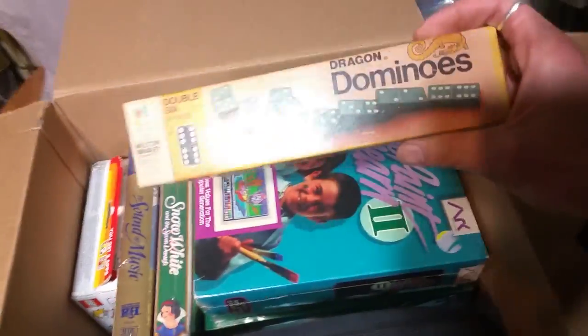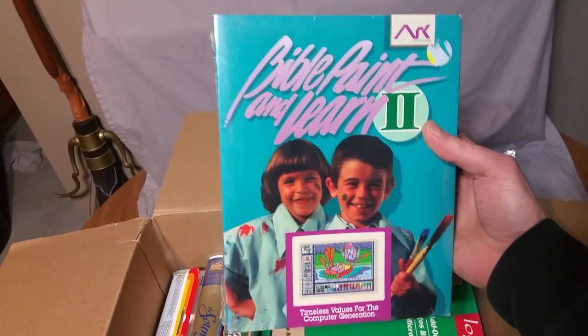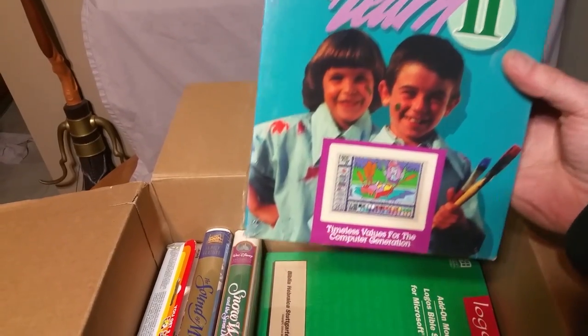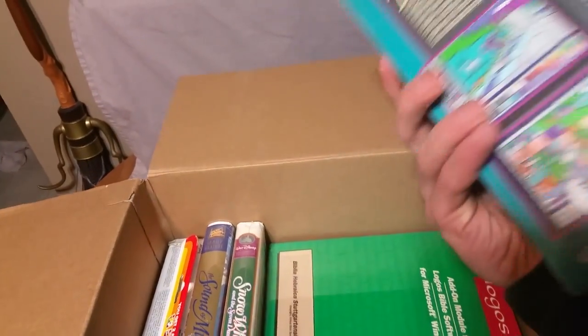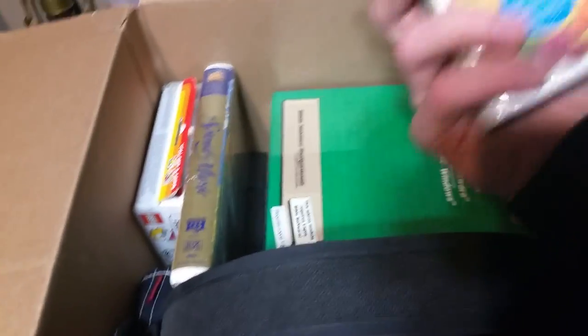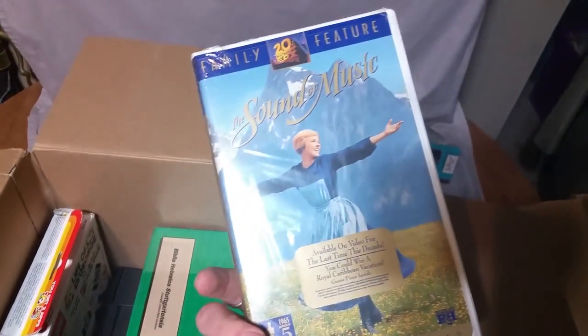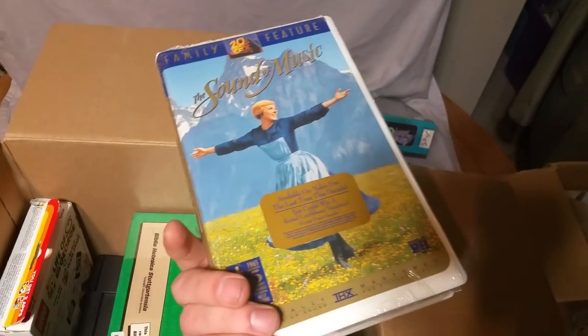We've got dominoes. A Bible paint and learn tube — brand new in the package. I have no idea what some of this stuff will go for. We've got some VHS, brand new in the package. Nice. That one's Snow White. The Sound of Music — I cannot keep the DVD in stock to save my life, because every time I list it, it sells instantly. But I don't know about the VHS.